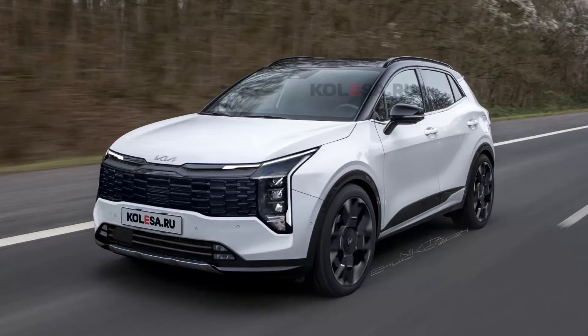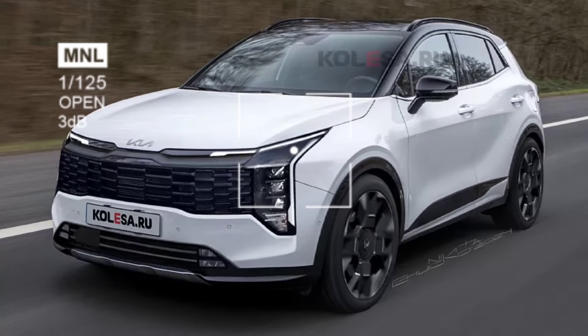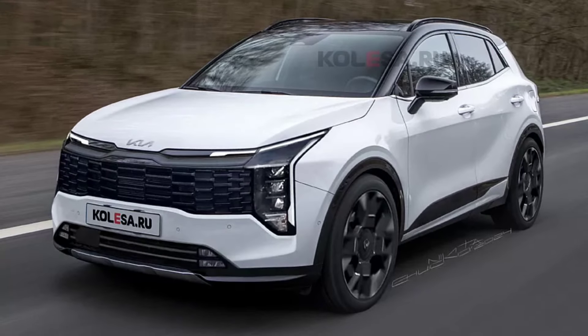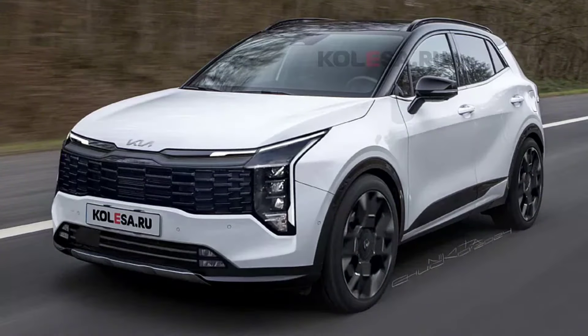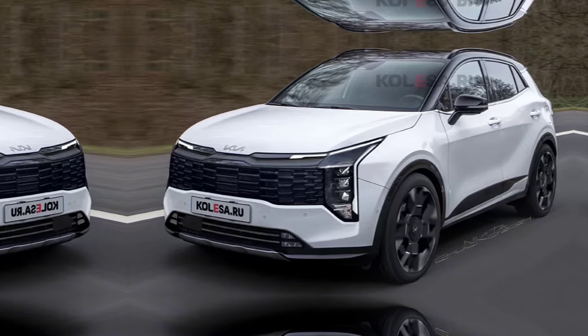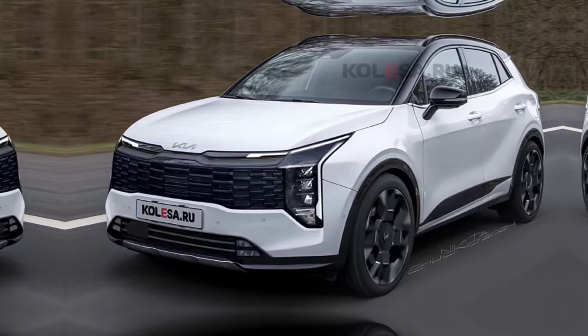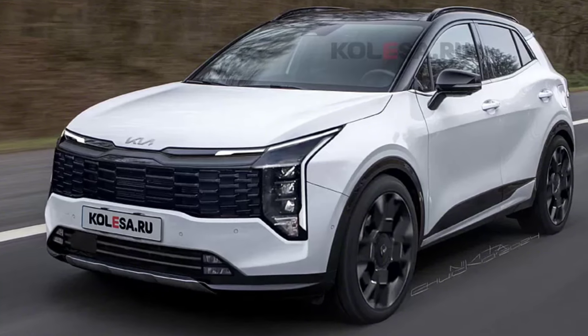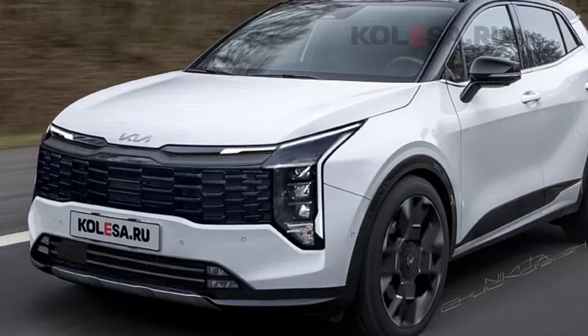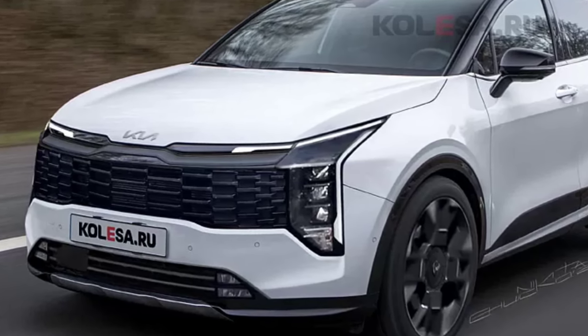The restyled Sportage will receive a completely new front end, reminiscent of other new Kia products such as the EV3 crossover. It features large vertical headlights expanding to the bottom of the bumper with vertical stripes of LED running lights. LED strips will also likely be featured along the edge of the hood, and the crossover will receive a new radiator grille in a more angular style, with its upper part retaining a horizontal bar similar to the current model.